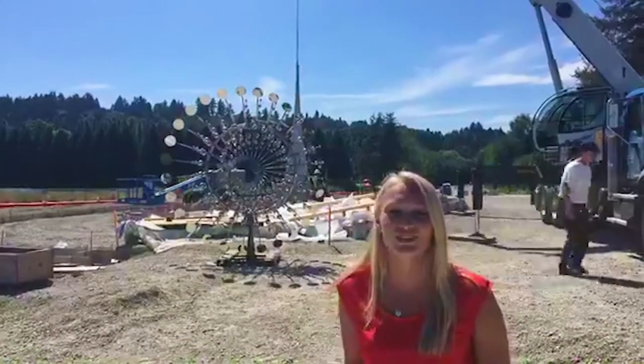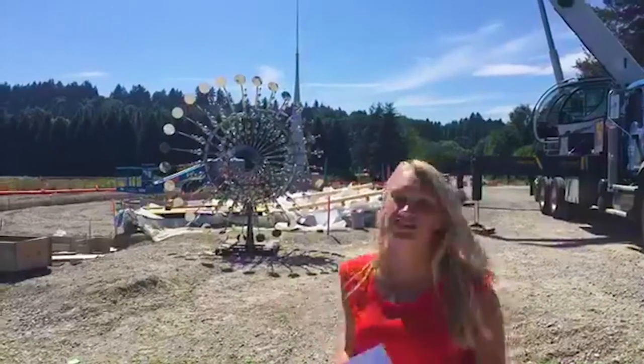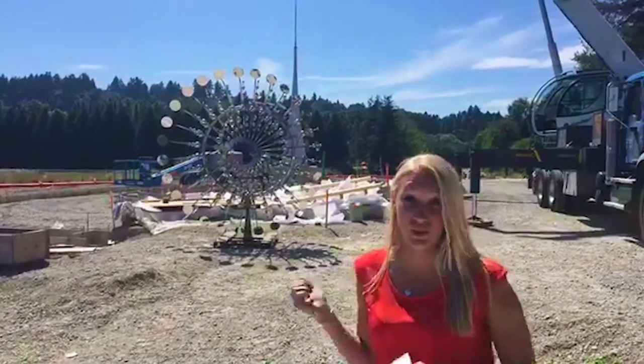Hey everybody! We are here at the Wooden Creek Apartments right now, in Woodinville, and we are about to see them install the brand new piece by Anthony Howe, so let's watch.